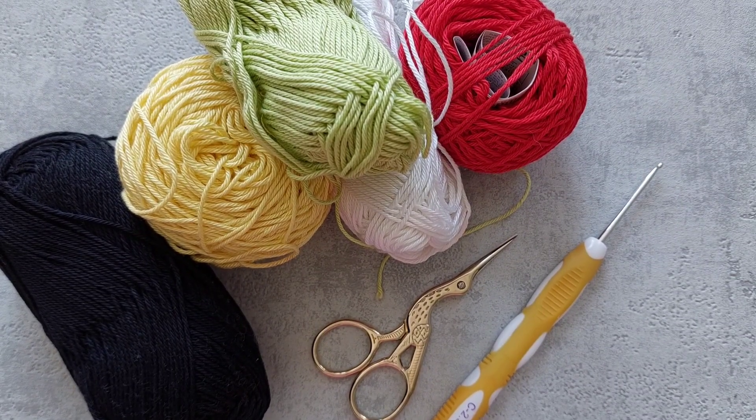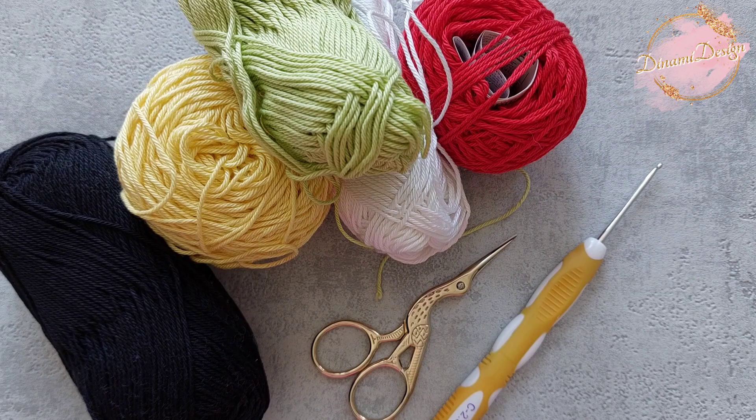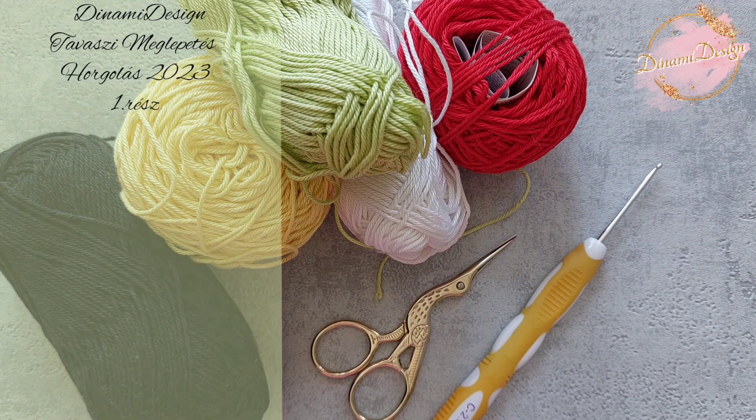Hi! My name is Dina. Welcome to Dinami Design YouTube channel. I host surprise crochet calls and you are also going to find tons of completely free crochet tutorials on my channel. Today's video is the next surprise call, the spring surprise call.